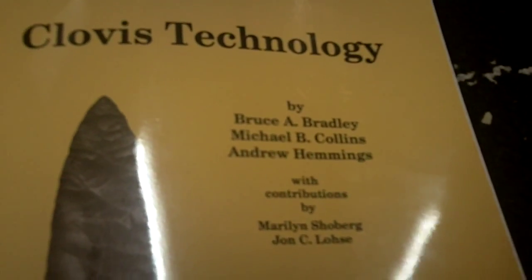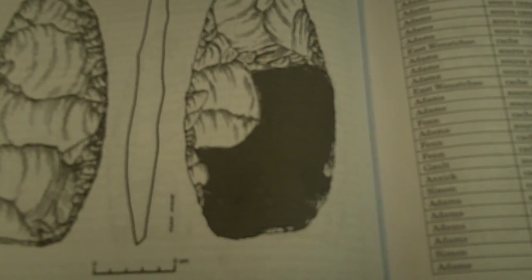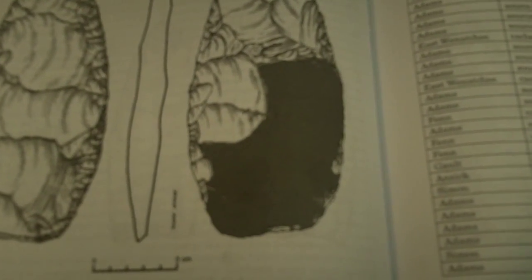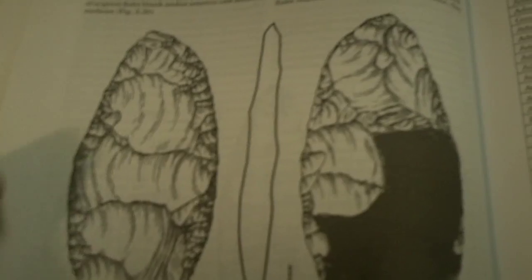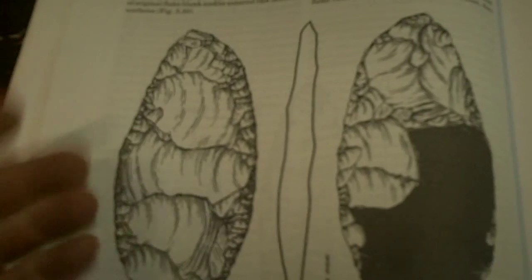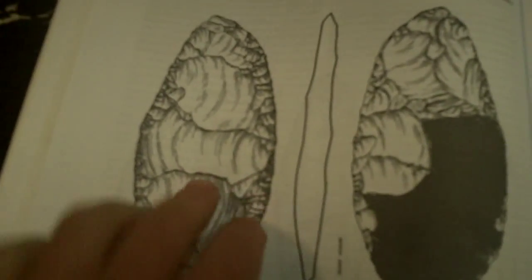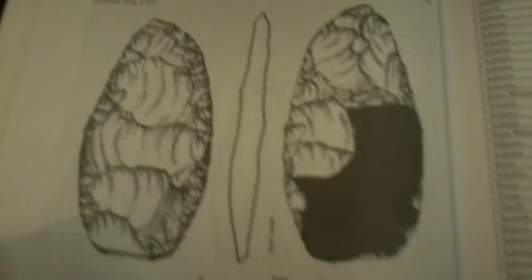So what makes this a Clovis point? Well, looking at some publications — I've got Clovis Technology by Bradley, Collins, and Hemmings — they discuss Clovis technology as a continuous reduction scenario, where bifaces were used as cores. Basically, the flakes struck off these bifaces were used by people on the go in their everyday tasks. Now, as these bifaces became smaller, their usefulness as a core would have diminished. And eventually, these artifacts would have been transformed, if they didn't lose them beforehand, into Clovis points.